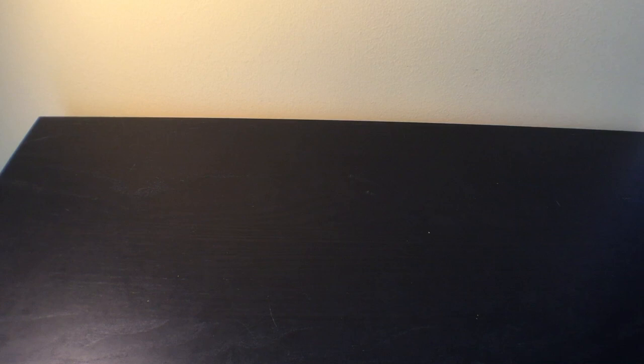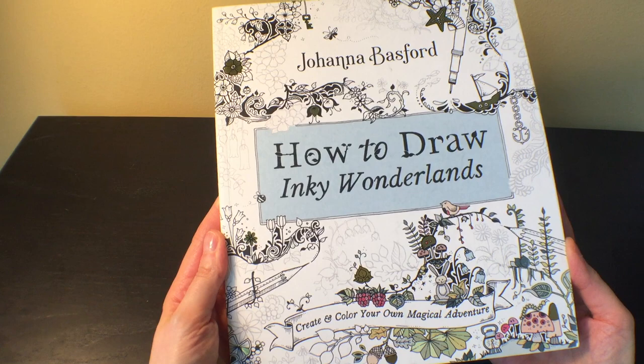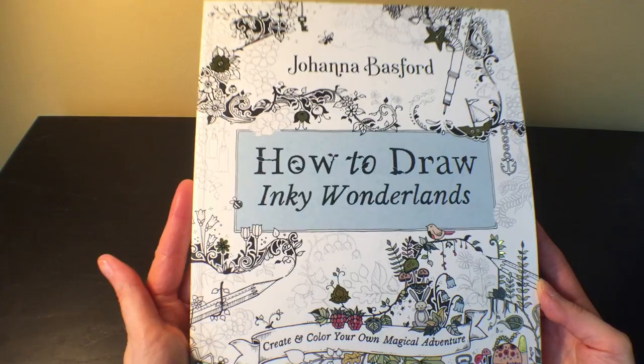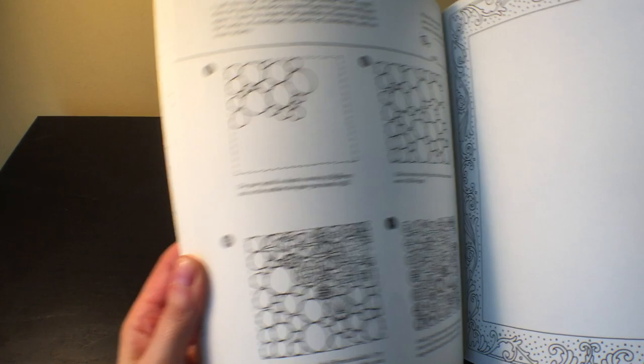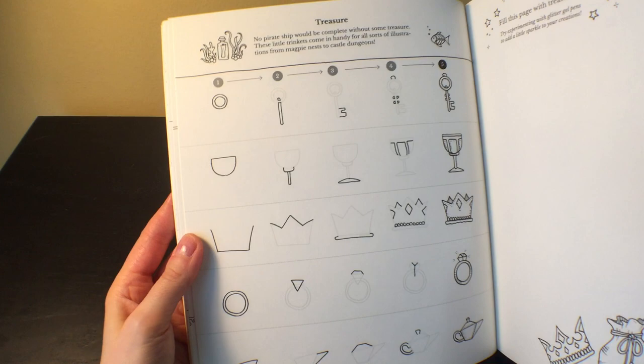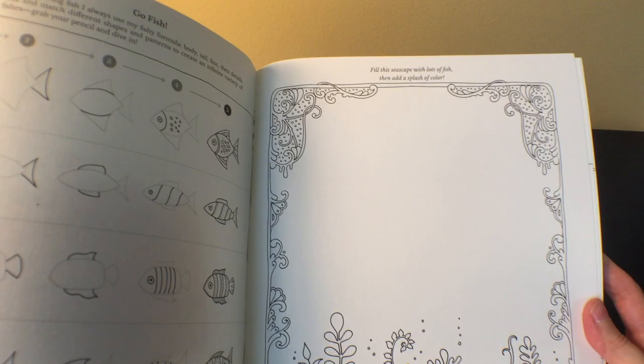I also got 'How to Draw Inky Wonderlands' by Johanna Basford, which I got from Book Outlet. If it were full price I probably wouldn't have purchased it, but it was three or four dollars so I couldn't pass it up. She shows you how to draw some of her little creatures. I might do that someday, but I've also thought of maybe just using it as a coloring book on its own since there's a lot of beautiful art in it anyway.